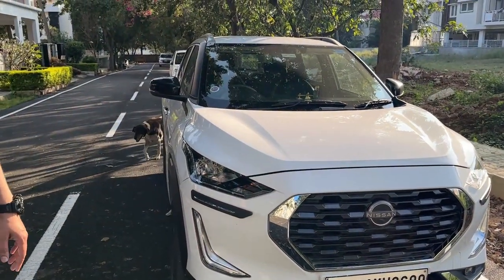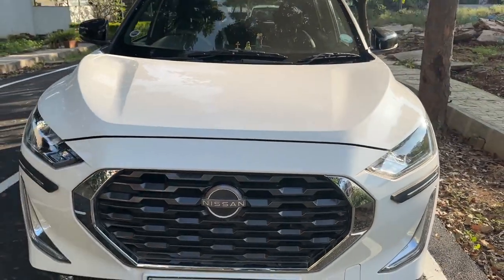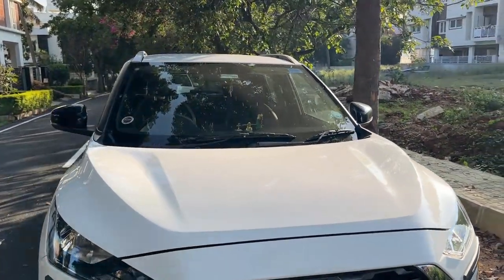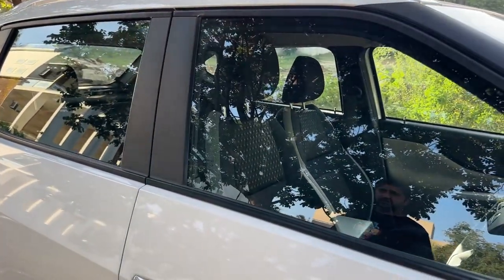The grill is also very nice. I like this part. Magnite is a new entrant — it actually released in December 2020, that's when bookings started. It comes with alloys and the design is very sporty and aggressive.